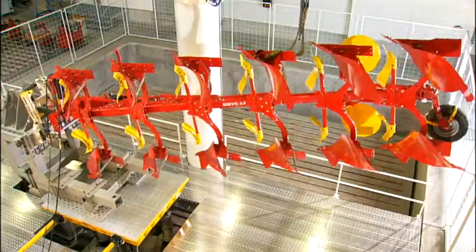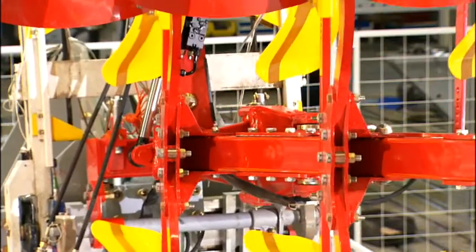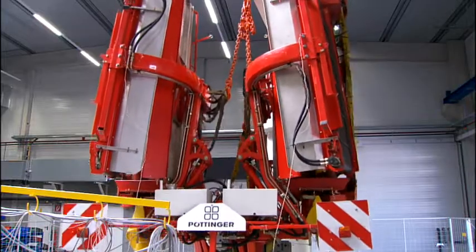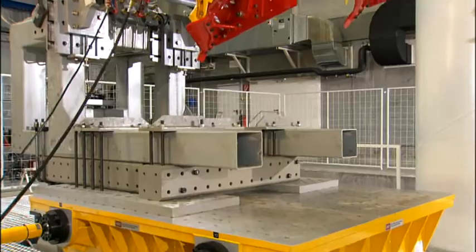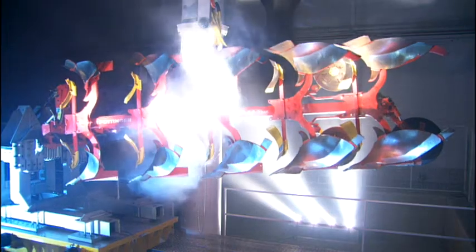This apparatus can simulate acceleration forces equivalent to a rocket taking off and vibrations similar to an earthquake. Maximum load: 4.5 tons. Test frequency: 100 Hertz. Unique in agricultural engineering.